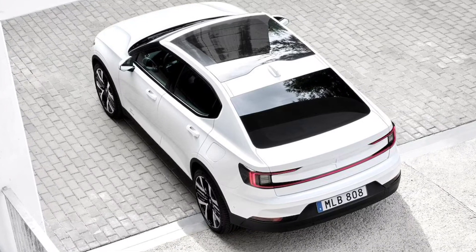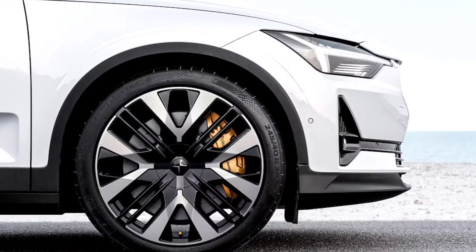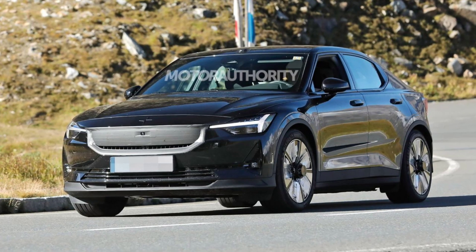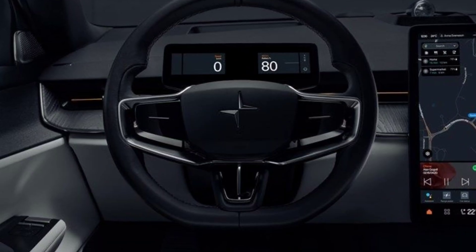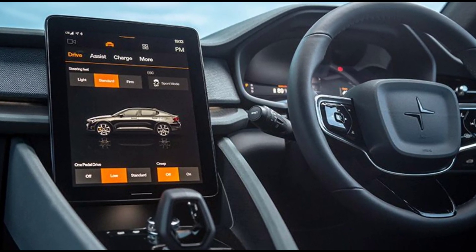The new motors and inverters make for better efficiency claims. Polestar now says the long range dual motor is expected to get around 270 miles and the long range single motor 2 is expected to get around 300 miles of total range on a single charge, the latter thanks to an increase in battery capacity to 82 kilowatt hours.